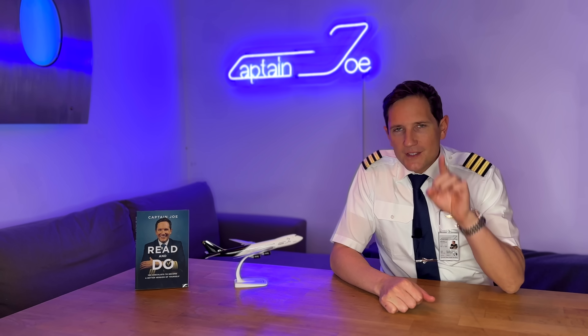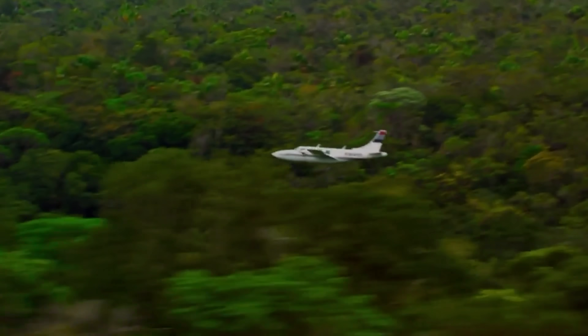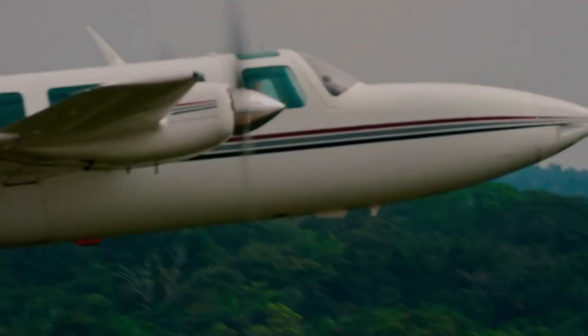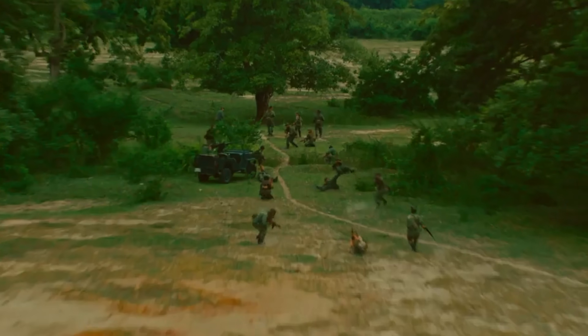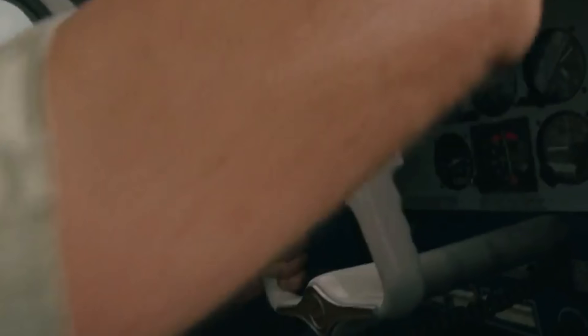So if you clicked on this video because you're planning to do some drug smuggling in your little Cessna 172 and want to fly below the radar — good luck with that. Even if you turn off your transponder, the old-school primary radar is out to catch you. Do yourself a favor and don't risk your license or your life flying low-level through the jungle — it is not worth it.